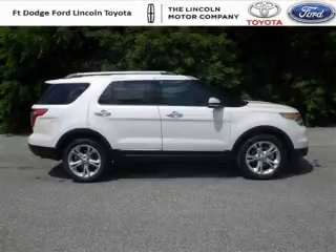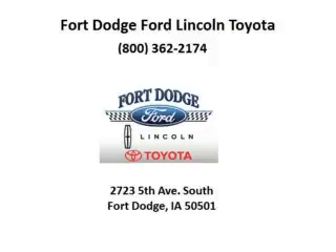Come in today and take a look for yourself. Fort Dodge Ford Lincoln Toyota is the dealership for you, conveniently located in Fort Dodge, Iowa off of Fifth Avenue South.